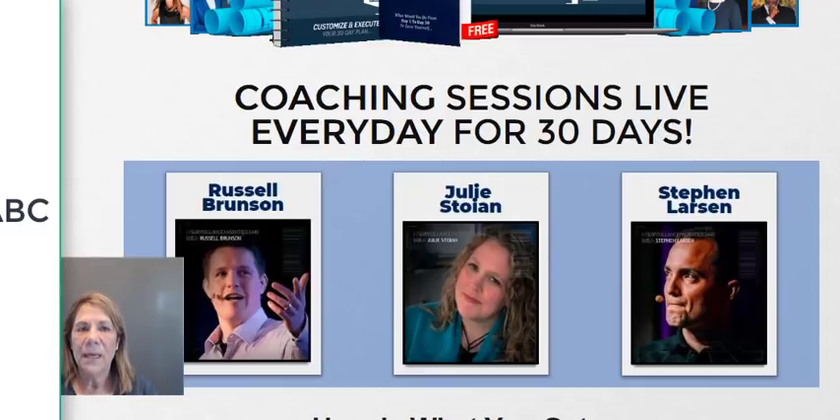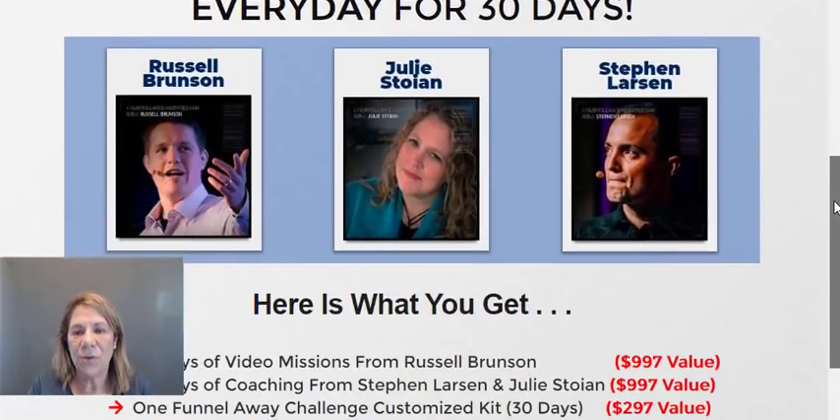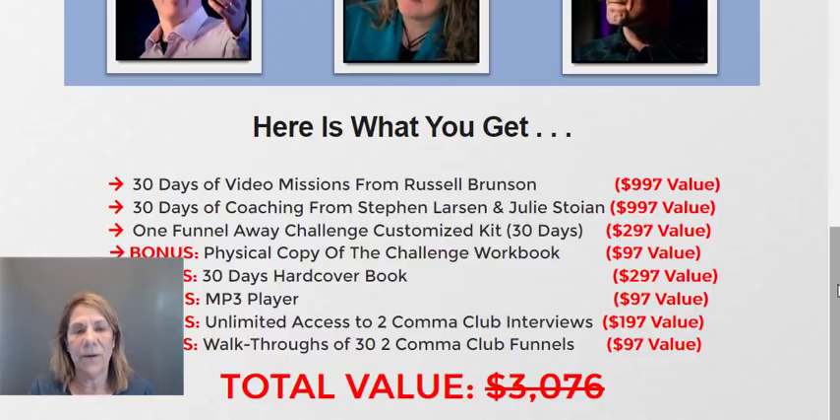Russell is going to teach you how to set everything up: how to persuade, how to do the sales, and how to build your funnel. With this you get 30 days of video missions from Russell, 30 days of coaching from Steven and Julie, and a customized kit — a box will come with a workbook. When I did it the first time we had to download everything online; now you get a nice spiral workbook. You also get a '30 Days' hardcover book with 30 different successful people, each explaining step by step exactly what they would do if they lost everything and had to start over within 30 days. It's amazing what they show you in that book.